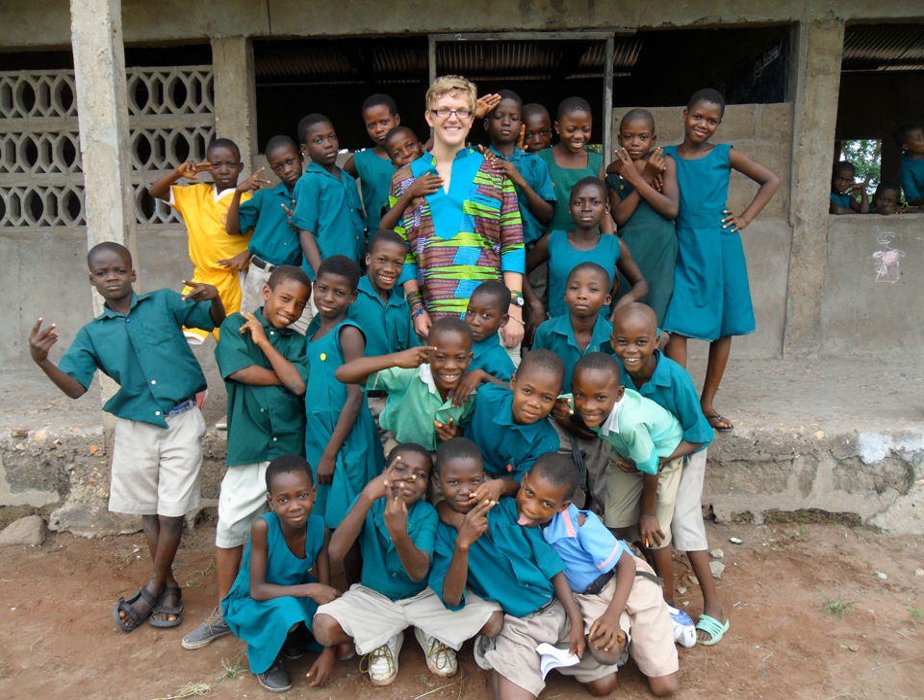Due to Ghana's colonial history, Ghanaian English most closely resembles British English, although it is widely varied and deviates from the standard in many ways based on location and context. In contrast to the 12 monophthongal vowels of received pronunciation, Ghanaian English has only seven, an attribute shared with other forms of African English. Ghanaian English exhibits several mergers including the fleece-kit, goose-foot, and thought-cloth mergers.